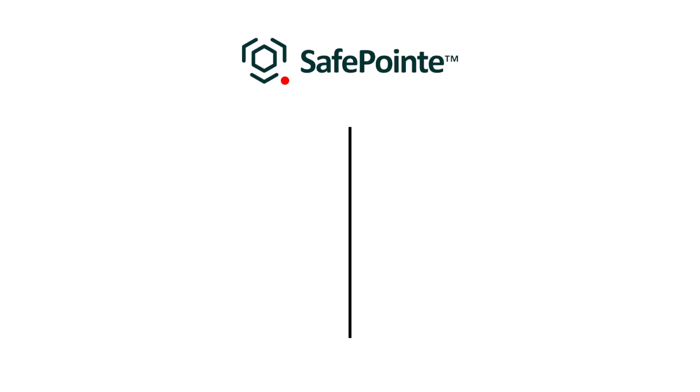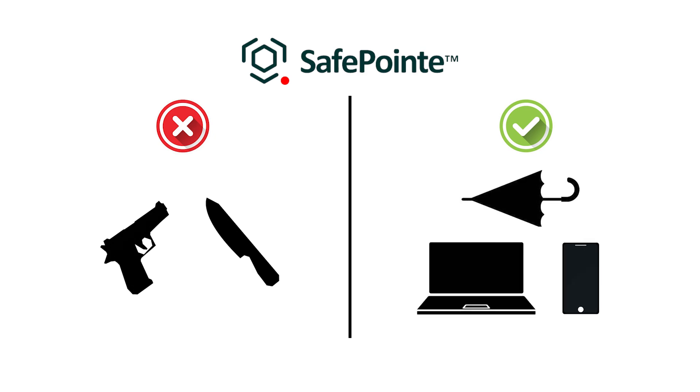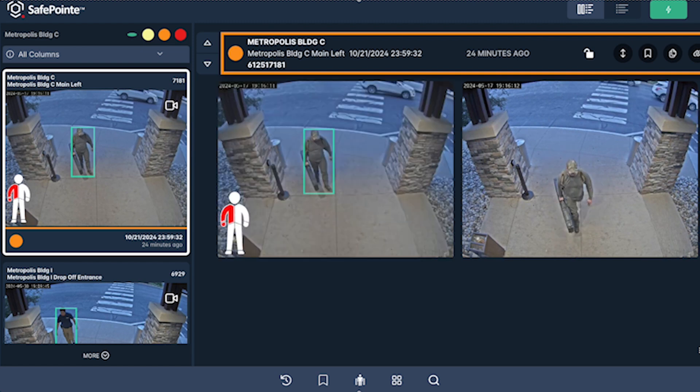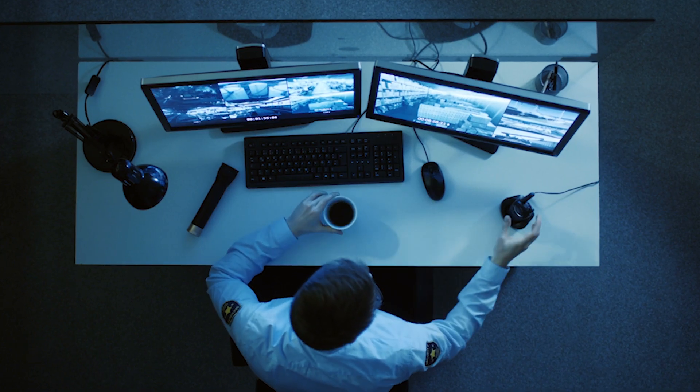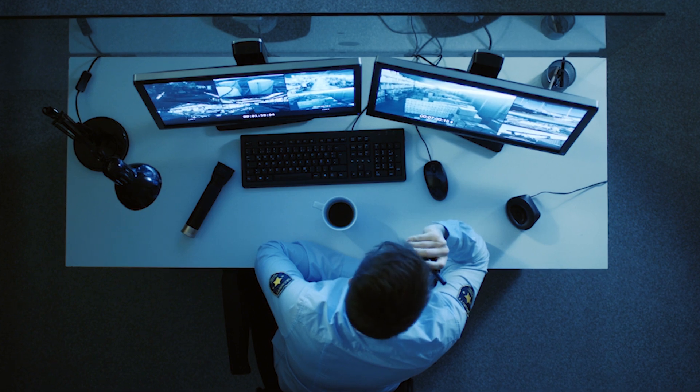SafePoint works by detecting magnetic signatures associated with firearms and tactical knives, while also differentiating them from common items like laptops, phones, and umbrellas. If a weapon is identified, a trained specialist reviews the incident and sends an alert to your security staff, generally within 10 seconds.